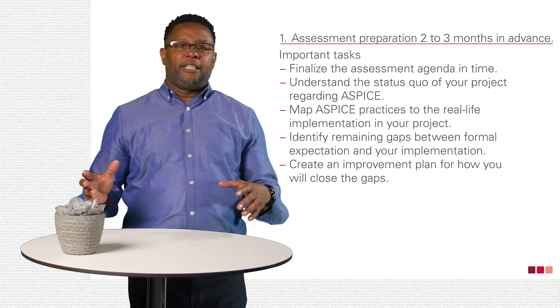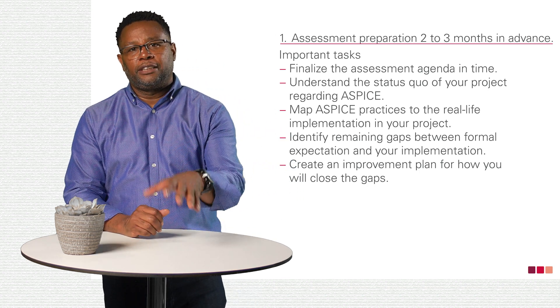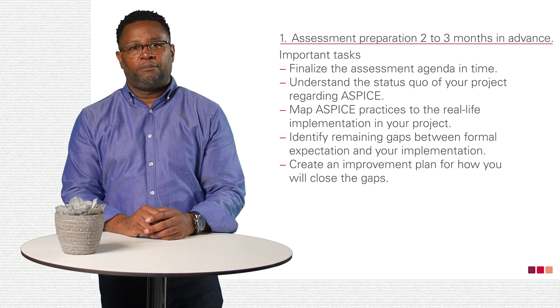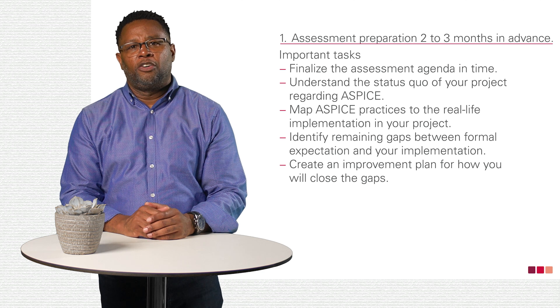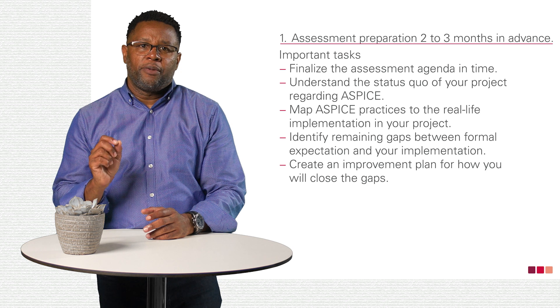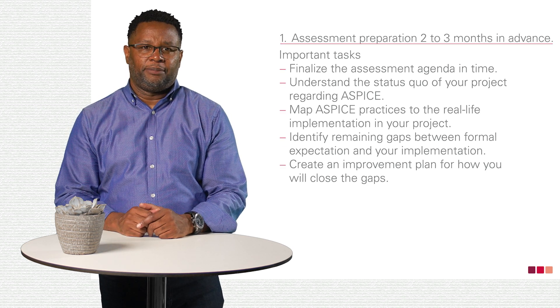Deal intensively with what you and your team have accomplished. With this, you can make up for minor omissions. Remember, no one is perfect. In this way, you remain honest without being unprepared during the assessment.